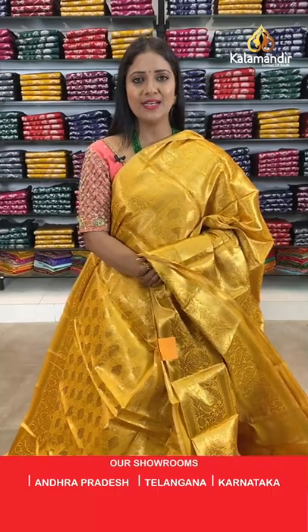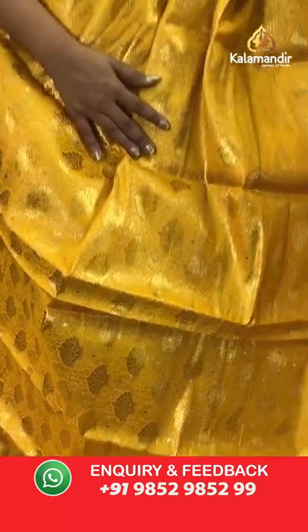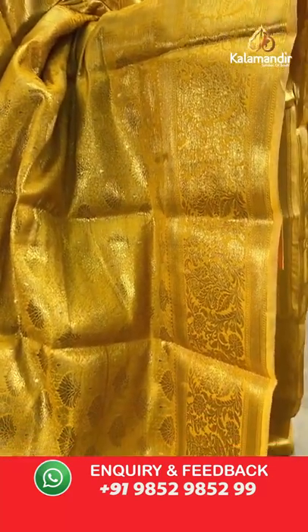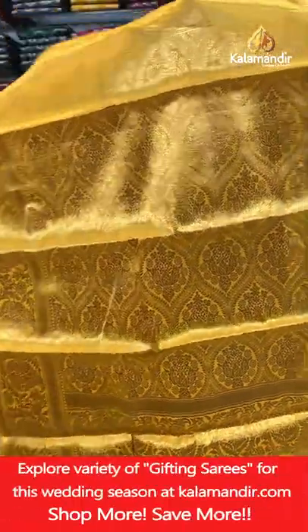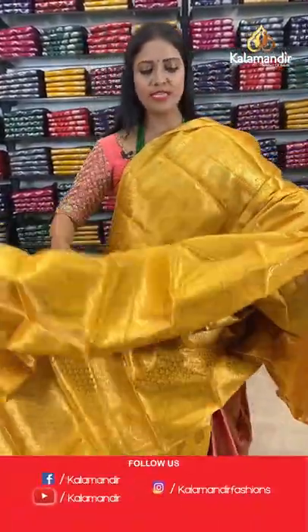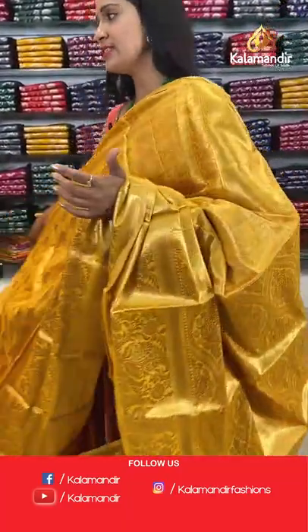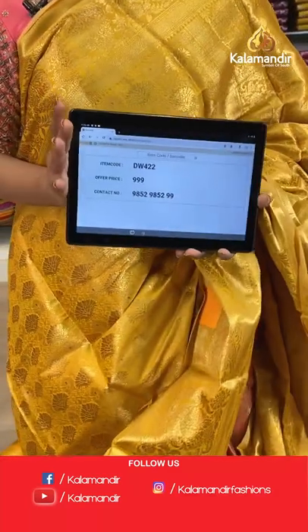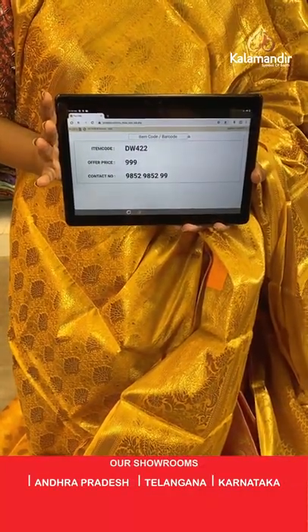Mustard yellow colour saree — all-over body floral brocade design in gold zari weaving. Border with floral zari, pallu of same colour with floral brocade design. Blouse of same colour with floral brocade and border. Saree code DW422, final price 999 rupees only.